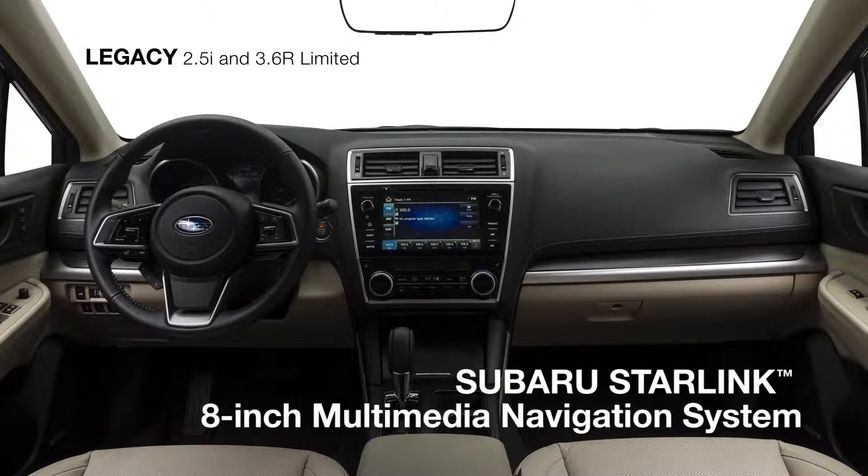There's also the convenience of the available Subaru Starlink Multimedia Navigation System powered by TomTom.